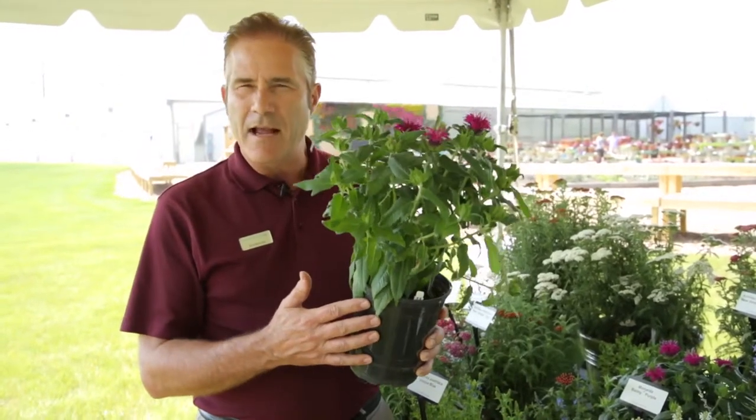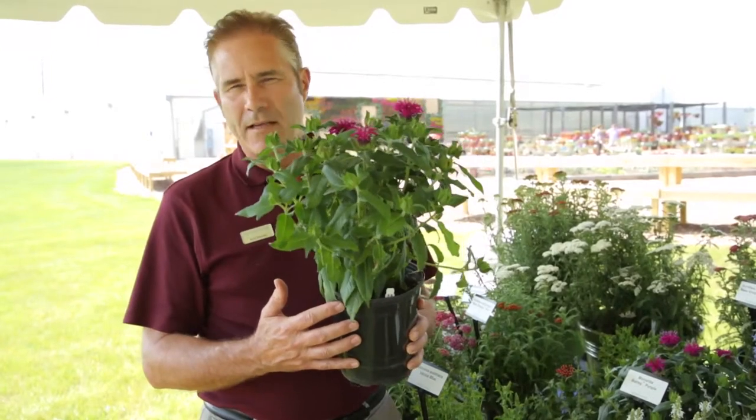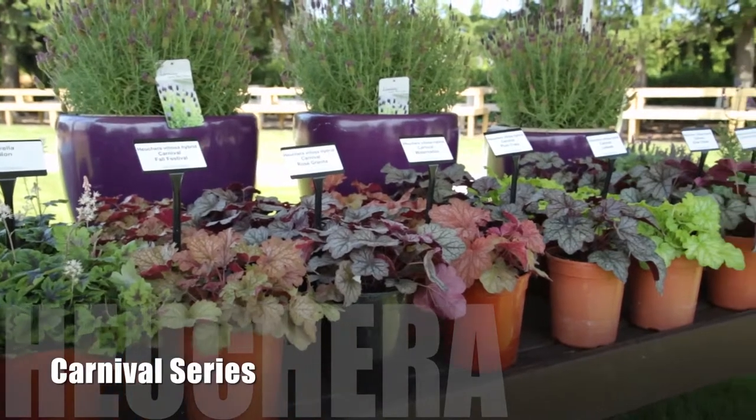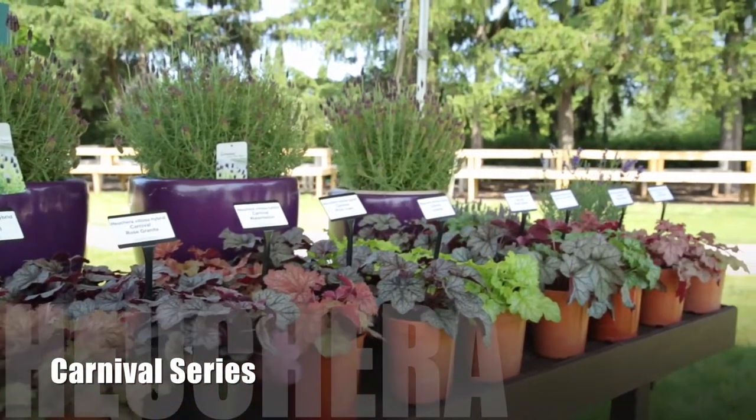It's very early flowering, and as you can see from this container, very compact. So it works excellent for growers and very well for today's gardens. We've got another group of products I'd like to talk about, which are our Carnival Series of Heuchera. We introduced seven colors a year ago, and we have two new varieties for this year.